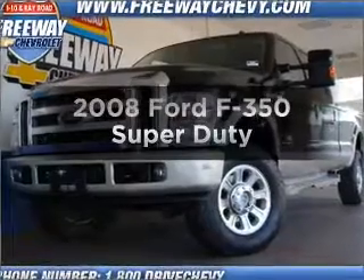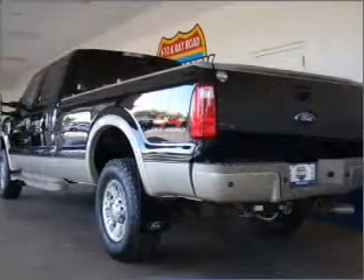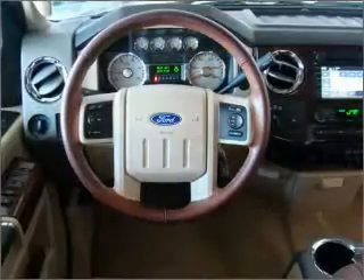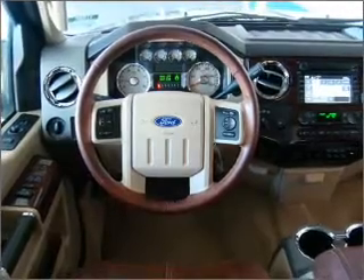Get noticed in this 2008 Ford F-350. Everything you need under one roof with this great vehicle. With a powerful 8-cylinder engine connected to a smooth shifting transmission, let us put you in the driver's seat today.